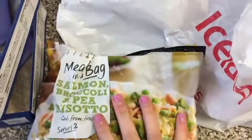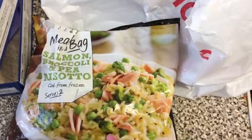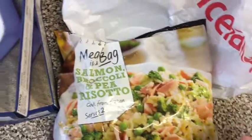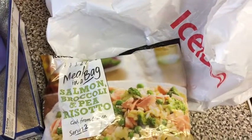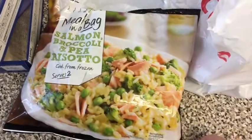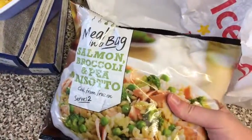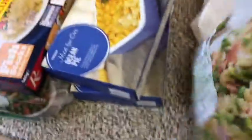I also picked up this salmon, broccoli and pea risotto. It serves two, but we make it stretch to three. It is so nice — you just put it in a pan with a bit of water, let it boil, and it goes really creamy. We've tried it a couple of times and I love it more than my husband does, because I love salmon. That was £2.